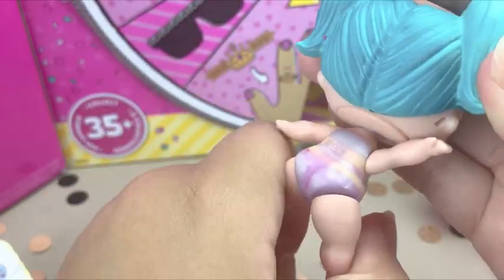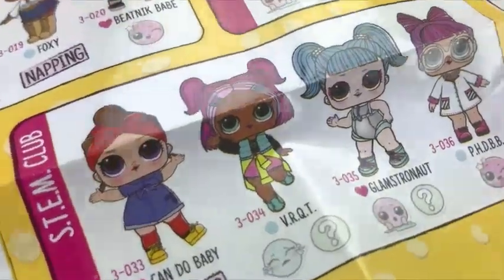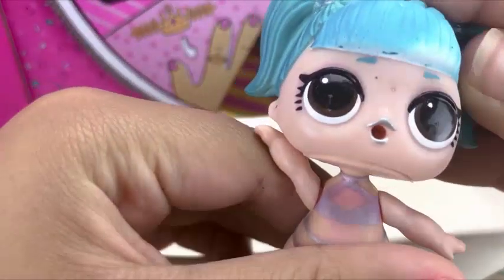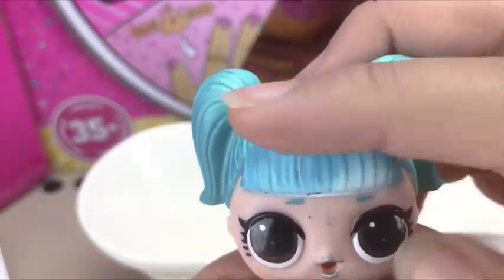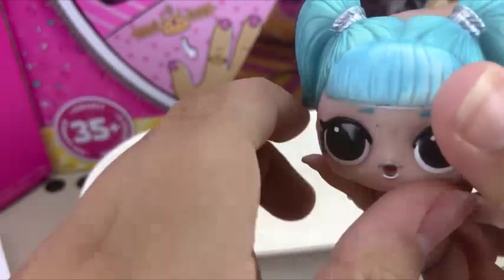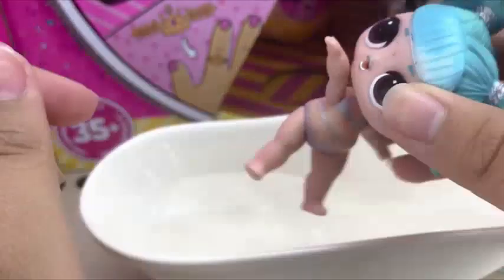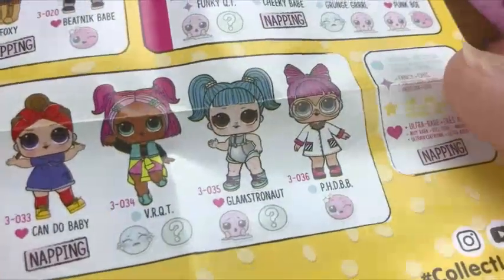Is she supposed to be a color changer? The hair color changed. She's either a tinkler or a misty — I hope she's a tinkler, I need a tinkler. Look at her lipstick. Look at her hair — those are like different shades, darker here, lighter here, more darker here, lighter here. She's super cute. She's a color changer, but that's strange because she doesn't say she's a color changer.